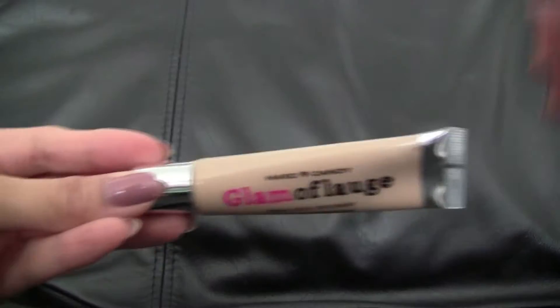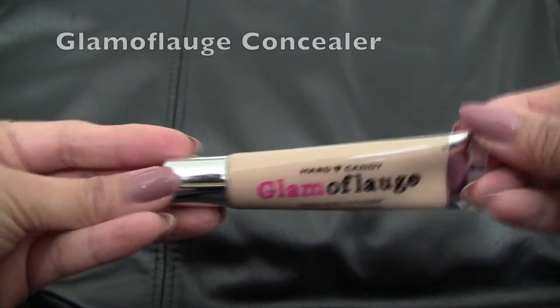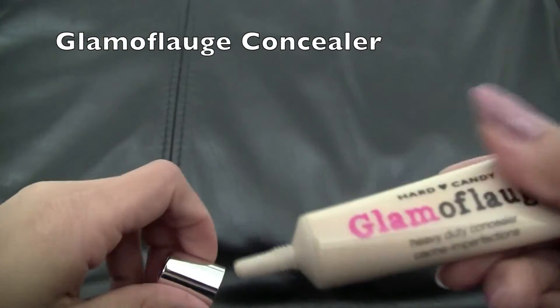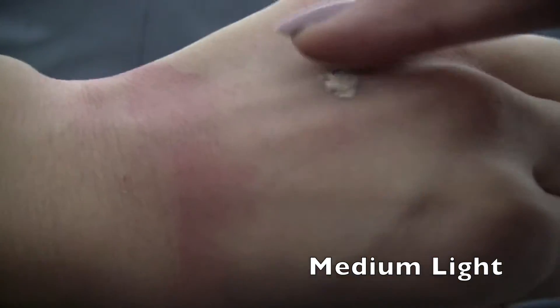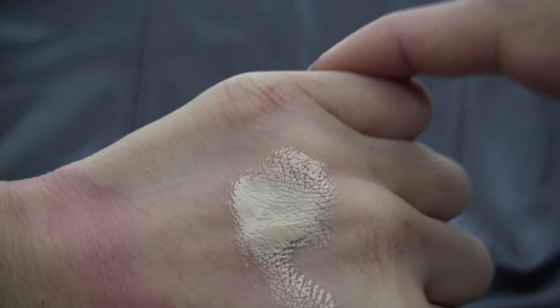The next thing I got was the Camouflage Heavy Duty Concealer in a medium light. It comes in a squeezy tube. I do have the old Camouflage Concealer in the old packaging and in a different color — I want to see if this color will suit my skin tone better.